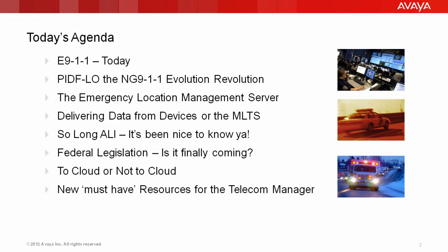Today we'll be looking at E9-1-1 and how it works today, PIDIFLO and the next generation 9-1-1 Evolution Revolution, a new element in your network called the Emergency Location Management Server, how we deliver data from devices or the MLTS. We'll say goodbye to ALI and look at new federal legislation that may be coming down the road soon. We'll talk about the cloud and where it's appropriate and tell you about some new must-have resources for the telecom manager.